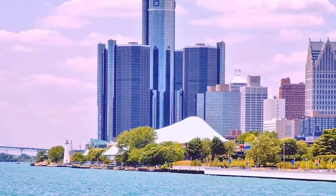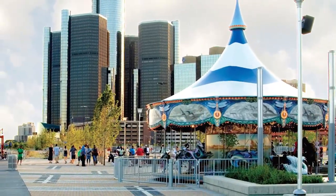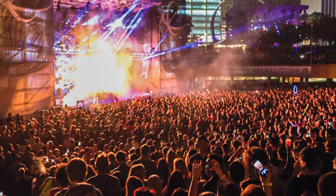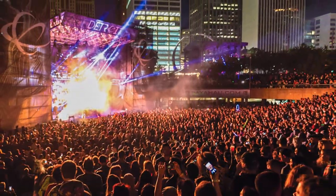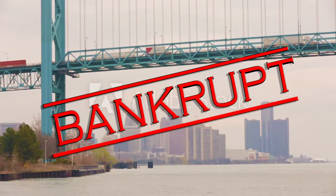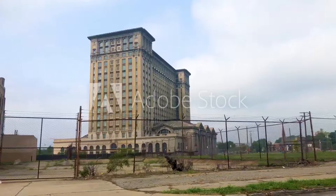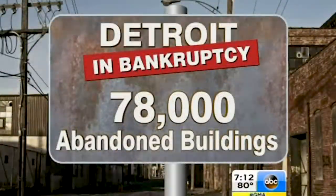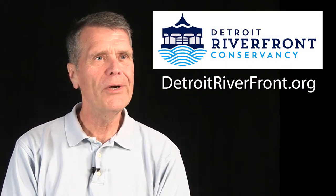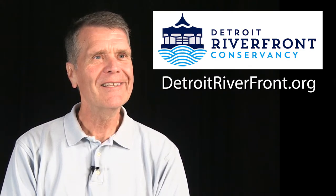Today, the Detroit Riverwalk has returned over a billion dollars in economic benefits in the first ten years and has over three million annual tourists — and it is only a little over 60% done. Detroit was the largest city in the United States to go through bankruptcy. The Detroit River was one of the most polluted rivers in North America. Yet in its first ten years, the Detroit Riverfront Conservancy raised $140 million to build the first portion of the Detroit Riverwalk in a city that went through bankruptcy.